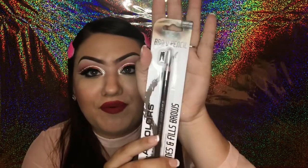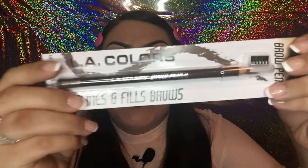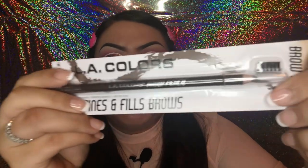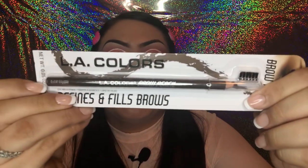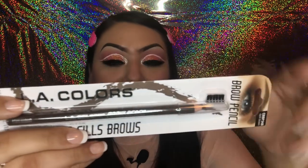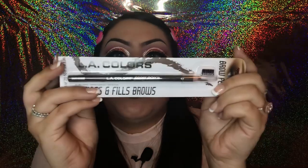The next makeup product is by LA Colors — it's a brow pencil in the color dark brown. I liked it because it came with a little brush rather than a spoolie, and I prefer brushes for brushing up the eyebrows. I'd never tried this one so we're gonna give it a try.